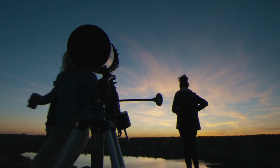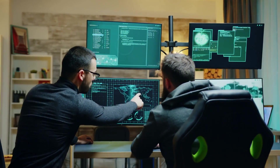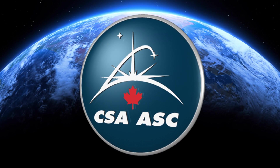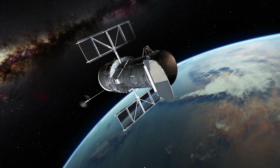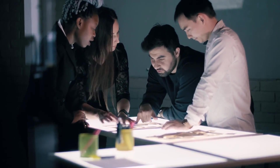The James Webb Space Telescope is a highly advanced and sophisticated telescope set to revolutionize our understanding of the universe. It is the successor to the Hubble Space Telescope and is designed to be more powerful and capable than its predecessor. The JWST is a collaboration between NASA, the European Space Agency (ESA), and the Canadian Space Agency (CSA), and is set to be launched in 2028. The JWST is named after James E. Webb, the second administrator of NASA, who played a key role in the Apollo program and the development of the Hubble Space Telescope.